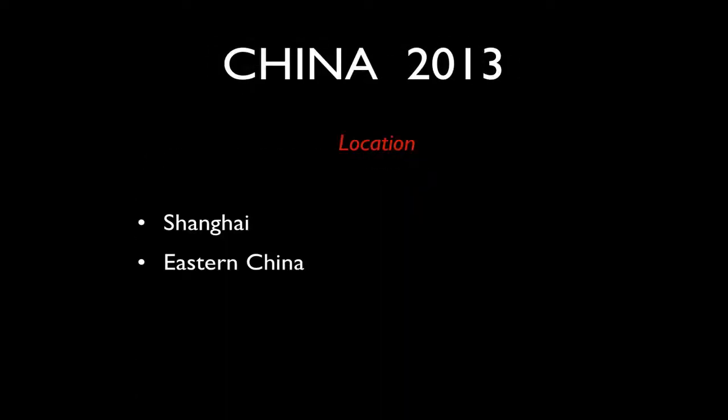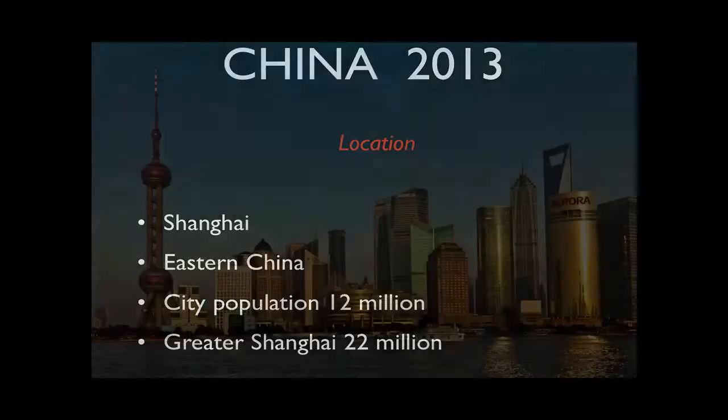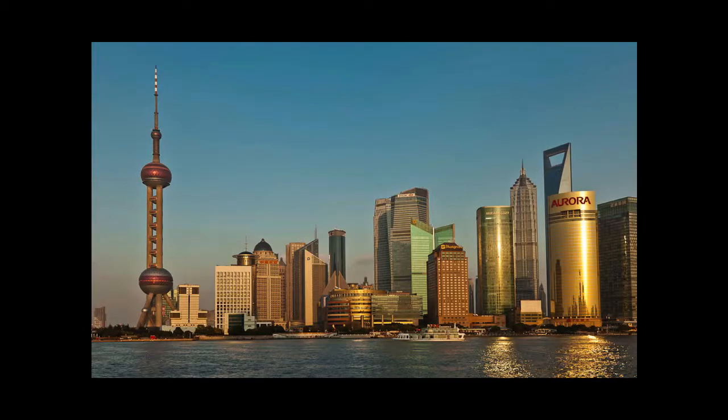The tour will commence in Shanghai, which is in eastern China. The population of that city is theoretically 12 million, although greater Shanghai is significantly more than that. This shot is from the Bund looking across the Huangpu River to the Oriental Pearl TV Tower on the left of the screen. It's a very futuristic part of town, while the Bund itself is quite the opposite — that's really the colonial side of Shanghai, and it's very beautiful.